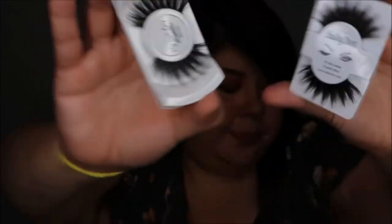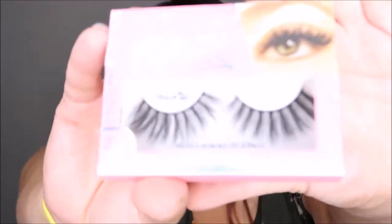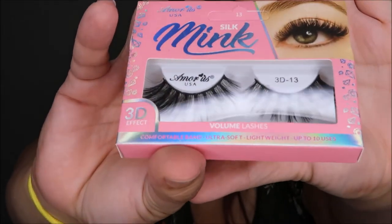They're about the same size — they're pretty big. This one from my lash bag is titled Havana. And then I also see a little blue one, a little black one, and then a more US Silk Mink — these are their 3D effect volume lashes. I don't think it has an official name; I think it's just the 3D 13. These are pretty big too, I like them!